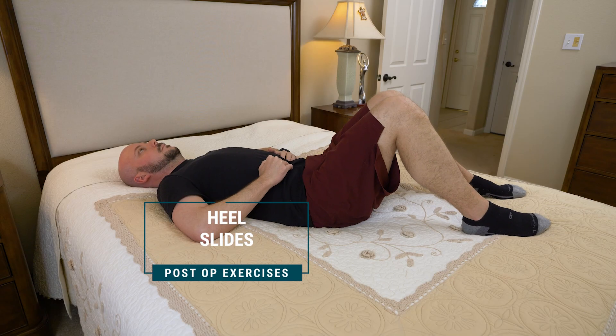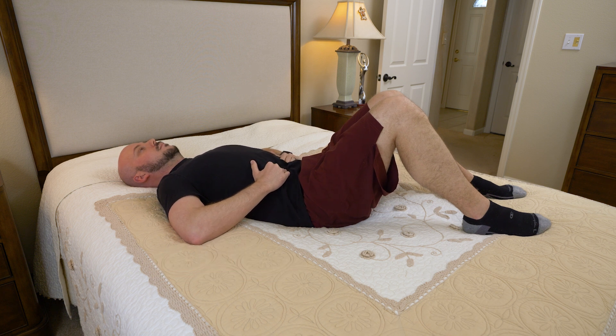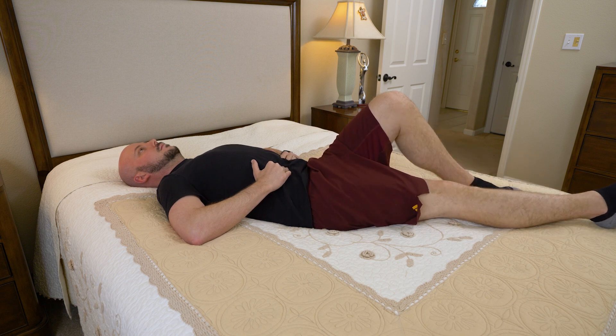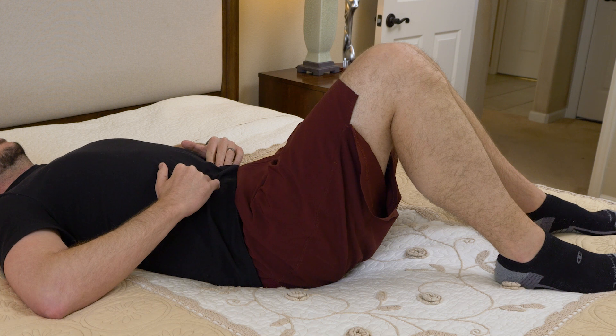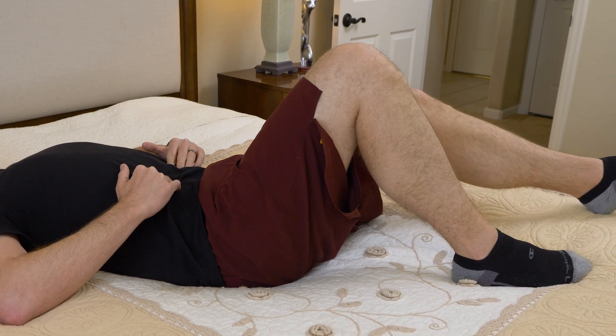Heel slides: while lying on your back with your knees bent, brace your abdominals and then slowly slide one heel forward on the bed, then slide it back. With your abdominals braced, you should not feel your pelvis rock forward or tilt from side to side. Repeat the heel slide 10 times, then switch legs.